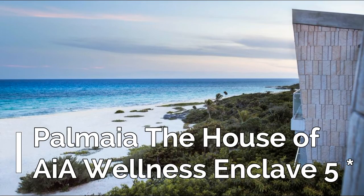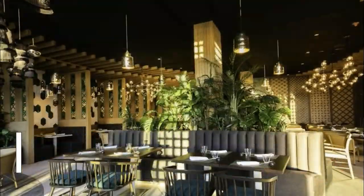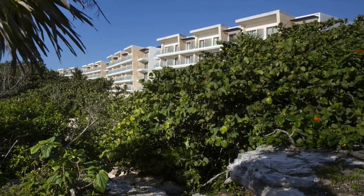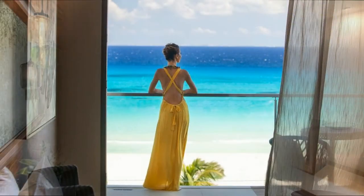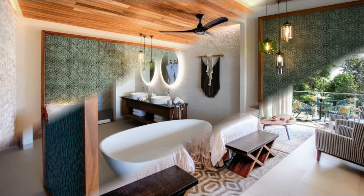Offering amazing views of the Caribbean Sea, Palm Ia — the House of Ia — is a luxury all-inclusive resort that features large outdoor pools, a wonderful spa and beauty center, five à la carte restaurants, and beautiful suites with private terraces. Its privileged location between the sea and the jungle allows guests to relax and reconnect with nature.